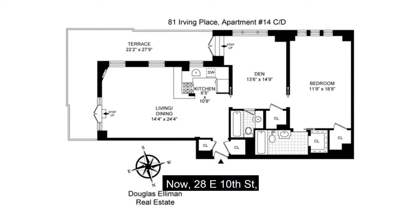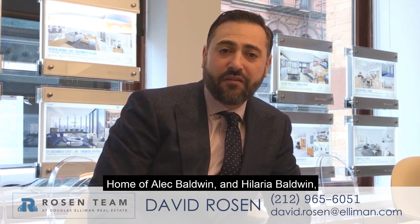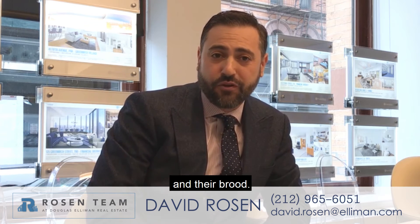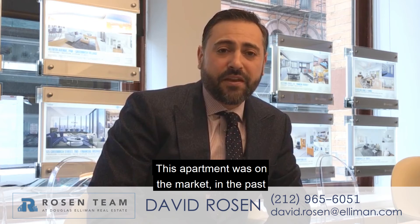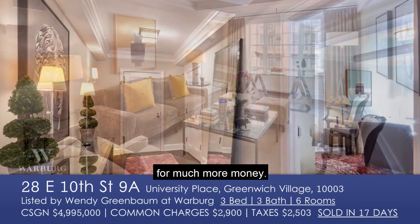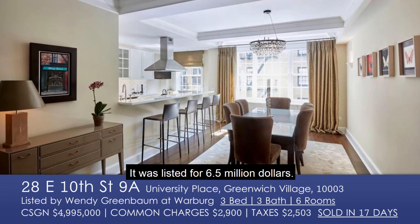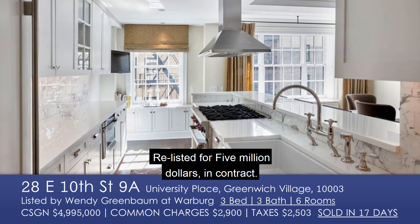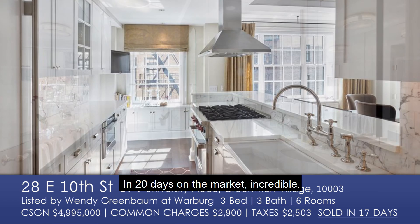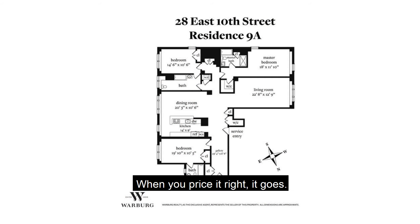Now, 28 East 10th Street, 9A, the Devonshire House — home of Alec Baldwin and Hilaria Baldwin and their brood. This apartment was on the market in the past for much more money; it was listed for $6.5 million, then came off the market. Relisted for $5 million, in contract in 20 days. Incredible. When you price it right, it goes.